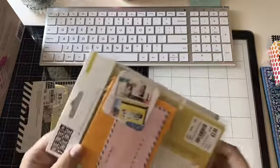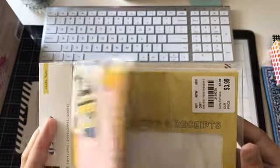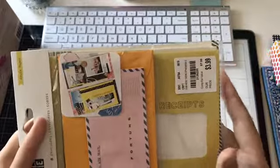And then — I know you've probably seen these before, I know I've hauled them before — these are the Here and There Envelope Set and they were $3.99. They come with some really neat envelopes and I've already used a couple of them, so I thought I'd pick up another pack.